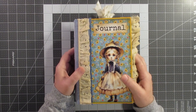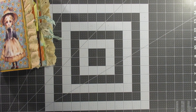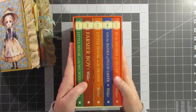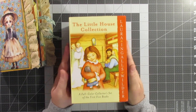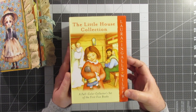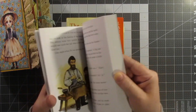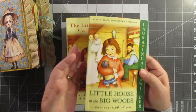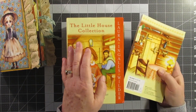I did want to show y'all what Jimmy found me — I am so excited because look at this, y'all: it is the Little House collection, Laura Ingalls Wilder, in paperback and it has color illustrations. You want to talk about country journals — that is going to be something down the pike.